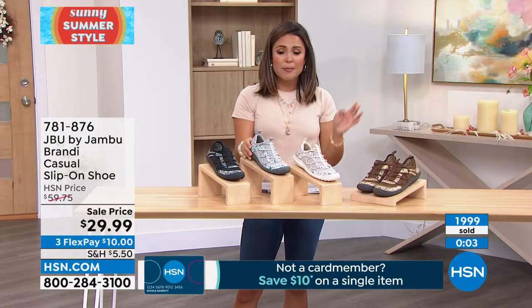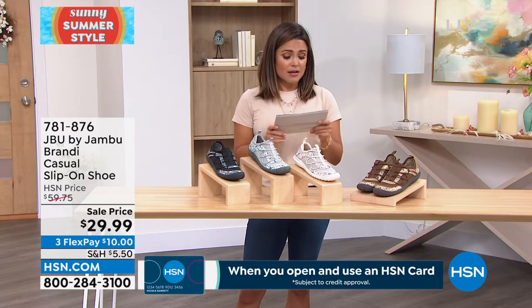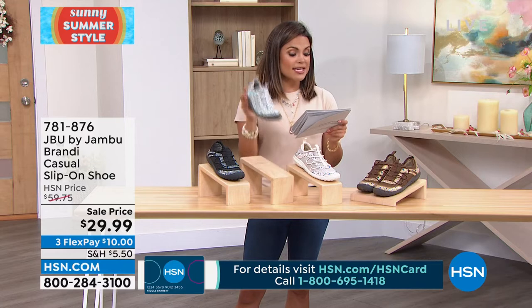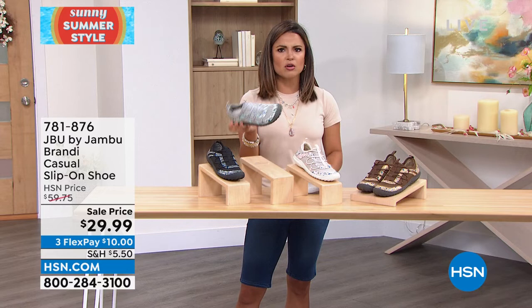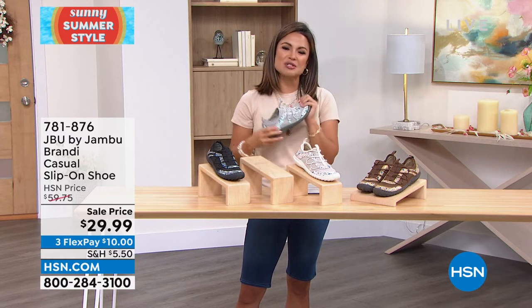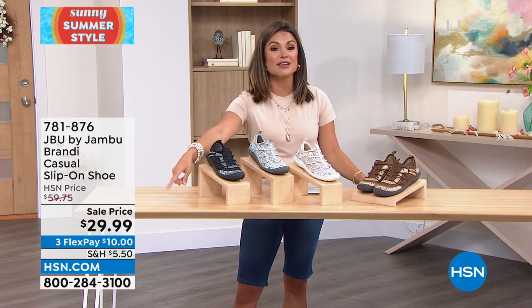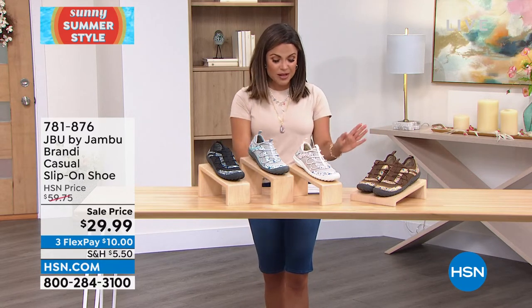This is not easy to acquire — the APMA Seal of Acceptance. It was created to inform podiatric physicians and consumers about products whose quality, safety, and effectiveness allow for normal foot function and promote good foot health. More than 2,000 of you have already bought it. The original price was $59.75 — and $10 on FlexPay gets it home. Medium and wide width, sizing 6 through 12 with half sizes.